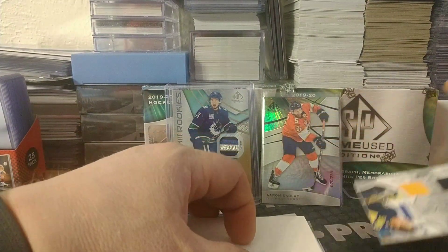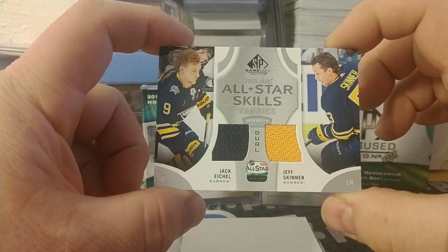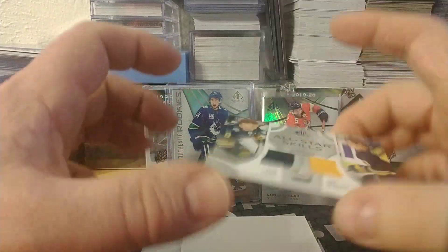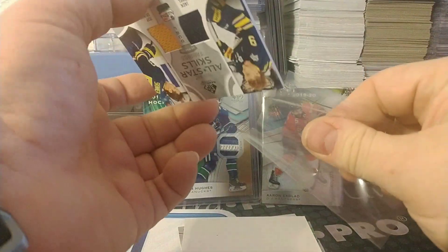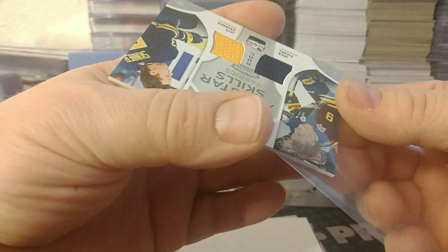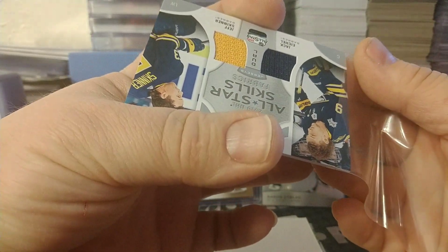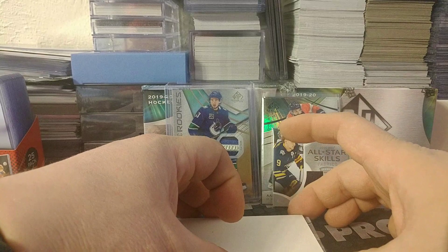Next — straighten back out here — All-Star Skills for the Buffalo Sabres: Jack Eichel and Jeff Skinner. I don't believe that one is numbered at all, so there's no numbering on this relic.